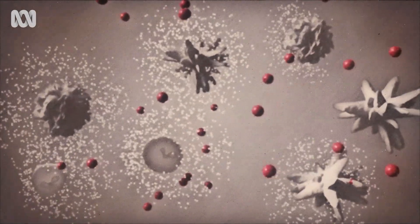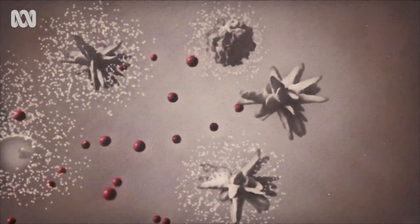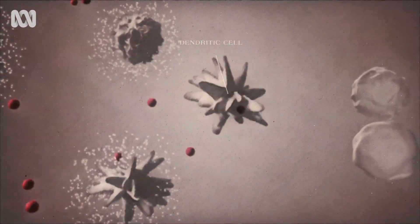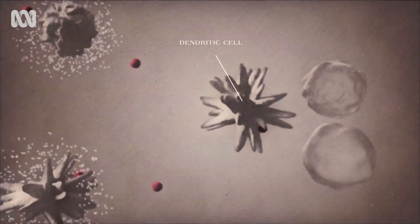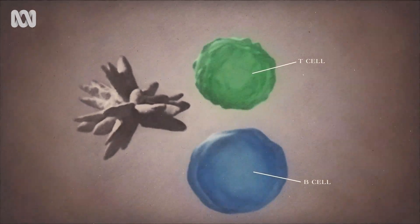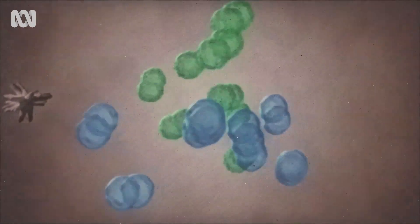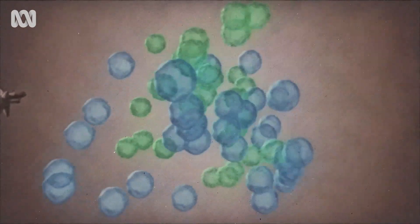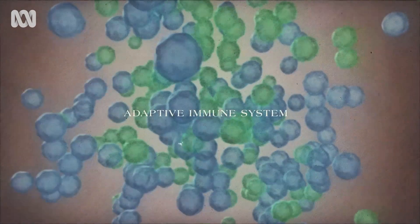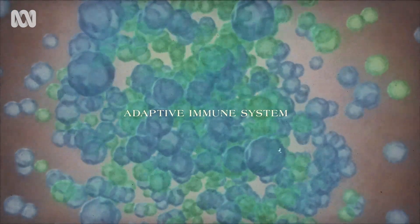Sometimes the virus gets past the first line of defense, and that's when the second one kicks in. In essence, an immune cell runs ahead and presents a bit of the virus to specialized cells called T cells and B cells. When they recognize the threat, they replicate and prepare for battle. This is called the adaptive immune system because it changes in response to specific threats.